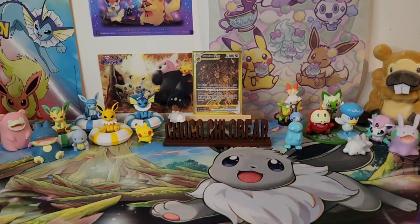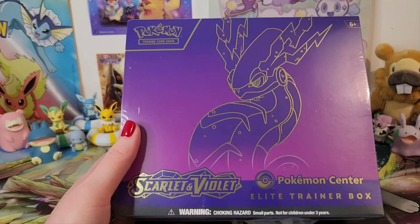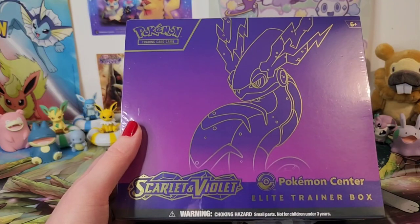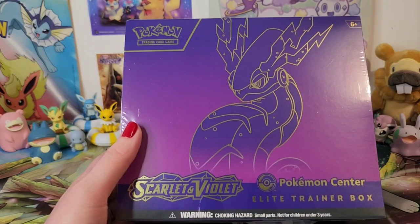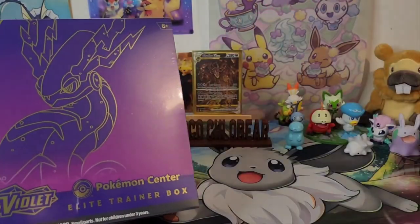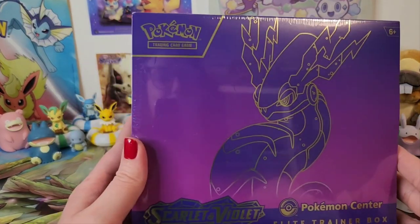So I have got the Pokémon Center ETB. These ones usually have a little bit more in than your standard ones. This one has 11 packs and a promo as well, which you'd usually only see in the special sets — and this is a base set, so that's pretty cool. We've got one of each to open: Miraidon and Koraidon.